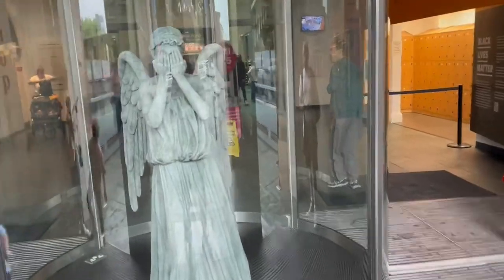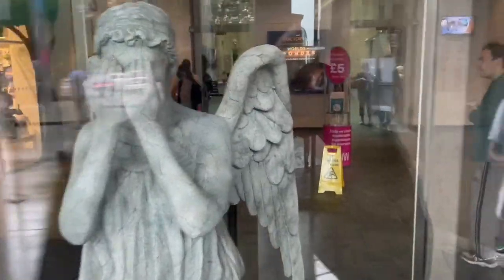The first thing that greets you as you come in is this rather scary looking weeping angel, thankfully behind glass.